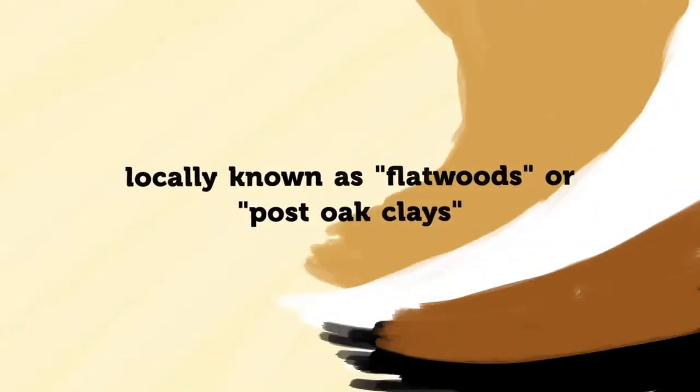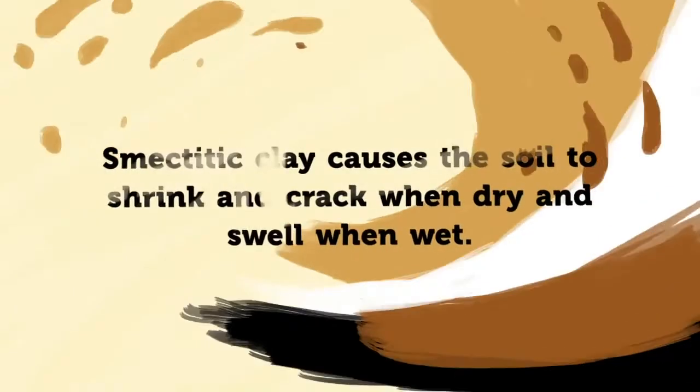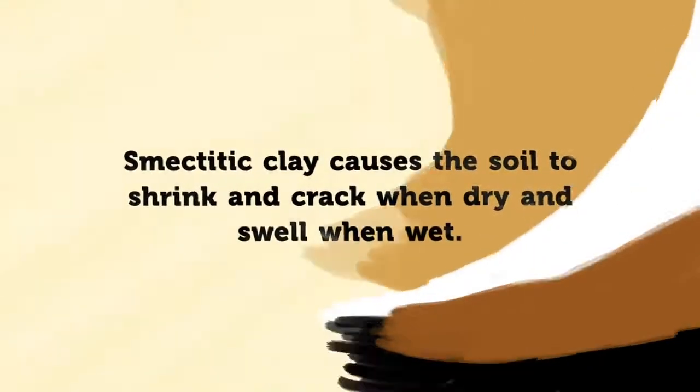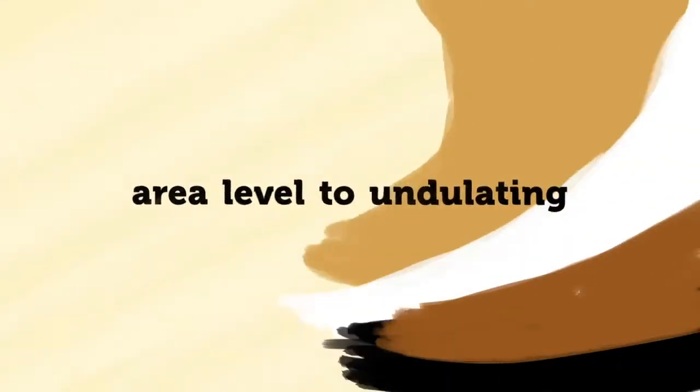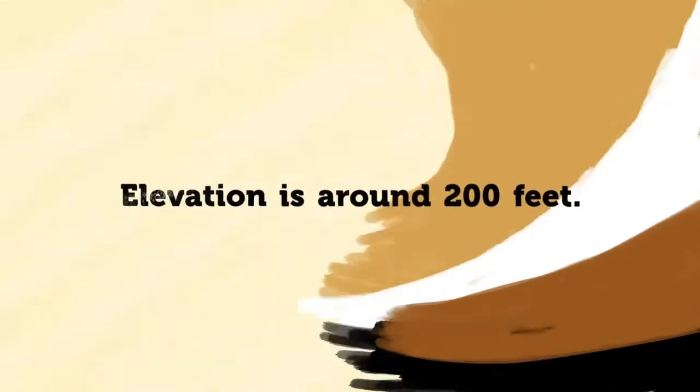These clay soils contain a high percentage of smectitic clays and they shrink and crack when dry and swell when wet. The area is level to undulating. Elevation is about 200 feet. Soybeans is the main crop.